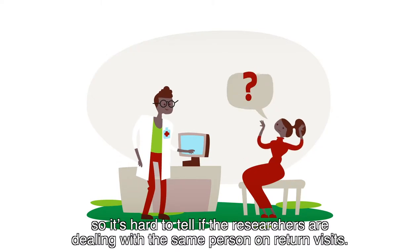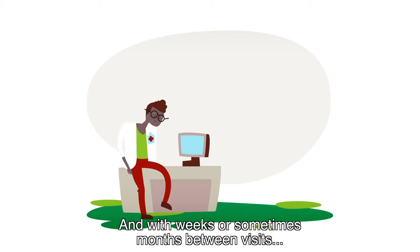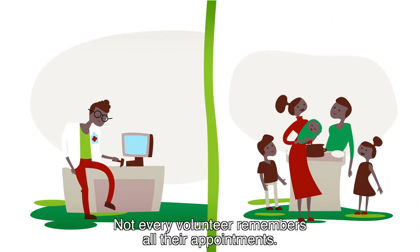So it's hard to tell if the researchers are dealing with the same person on return visits. And with weeks or sometimes months between visits, not every volunteer remembers all their appointments.